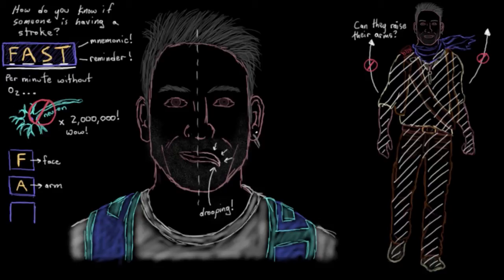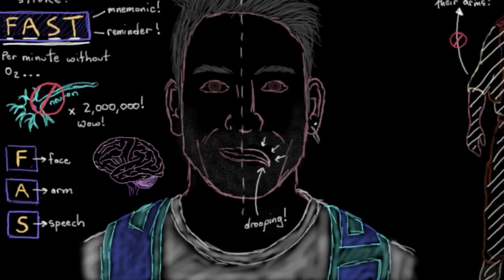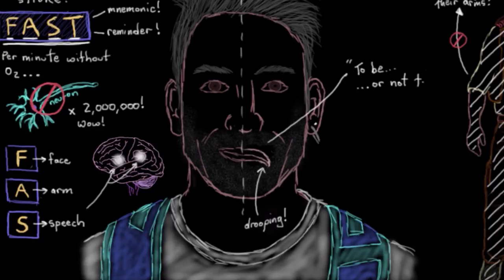Now the S — the S stands for speech. Strokes can actually affect areas in the brain responsible for producing speech and understanding speech as well. So the person may have slurred speech, or they may not really be able to understand what you're saying to them. So try to get the person talking to see if there are any speech problems. S for speech.